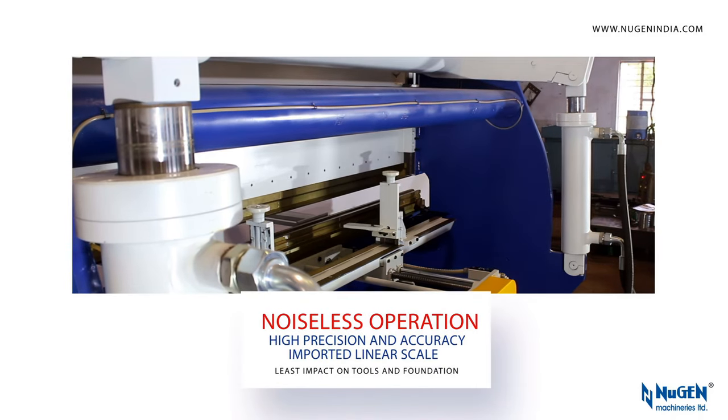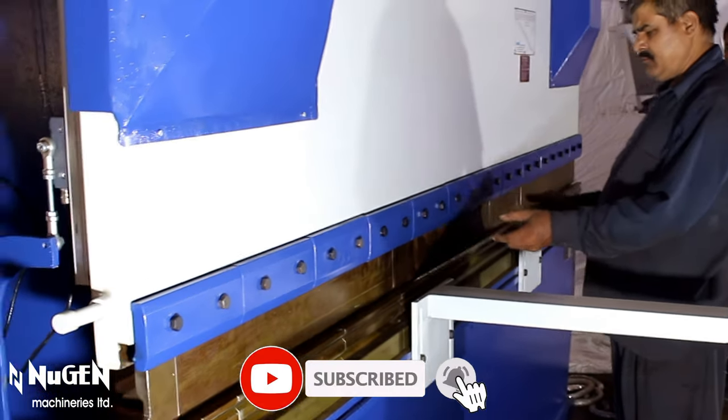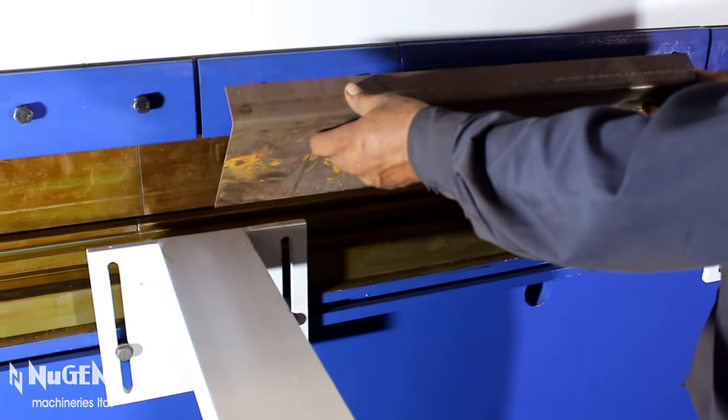Nugent Machineries Limited has the distinction of pioneering and introducing the rear cylinder hydraulic press brakes in India in the year 1984, which revolutionized the Indian press brake technology from mechanical to hydraulic.